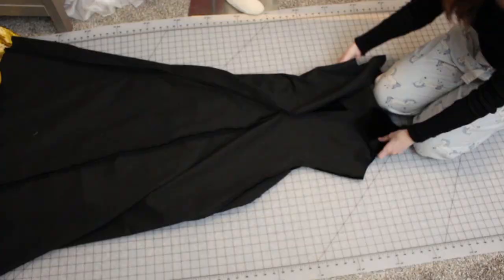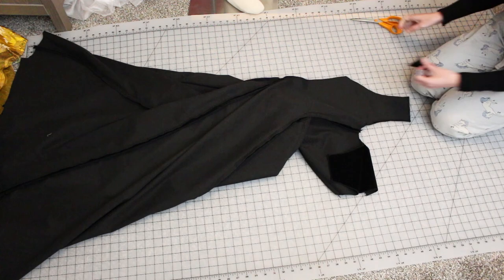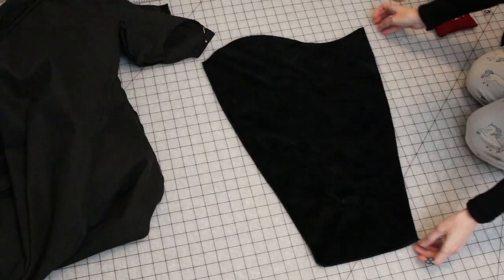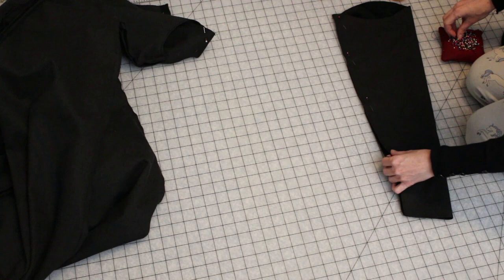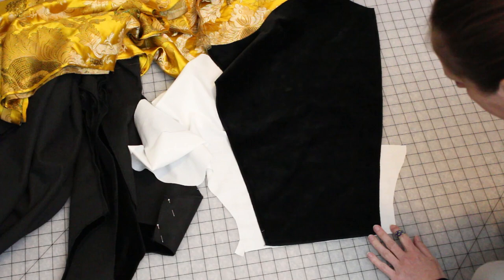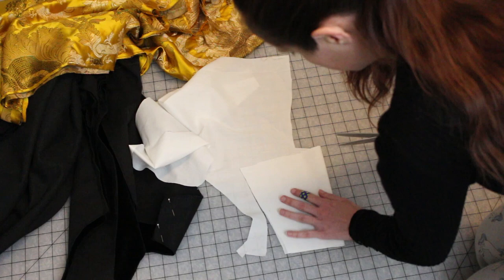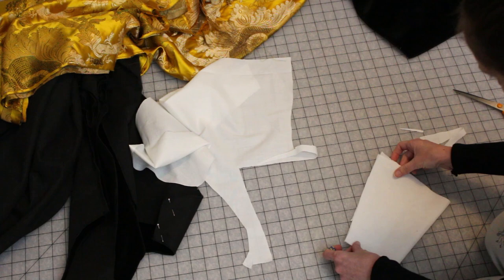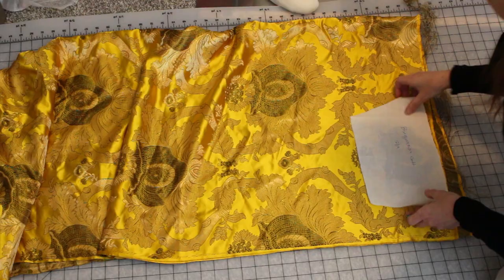I've left the front open above the gore so I can get into and out of the dress, since it's fitted enough to need an opening. Next I'm working on the sleeves — I have a side back seam and I'm pinning it all the way down; these sleeves will have no wrist opening and will just slide right over my hands. Then I'm creating a pattern for my sleeve cuffs, making them fit at the bottom of the sleeves and a little bigger at the top, and labeling my pattern so I know what it is later.